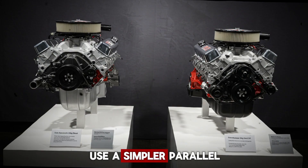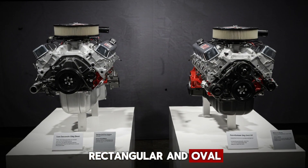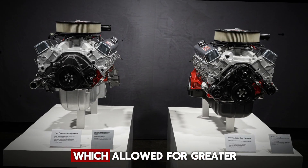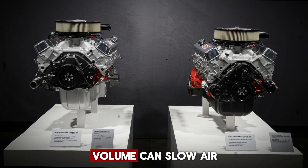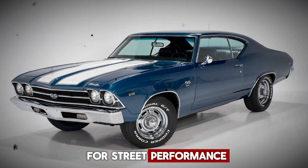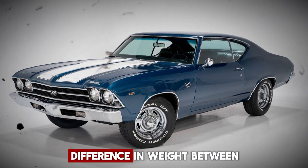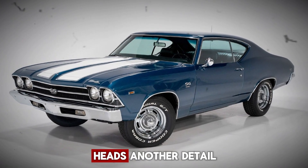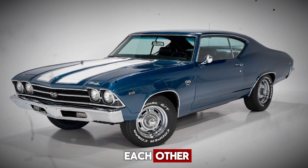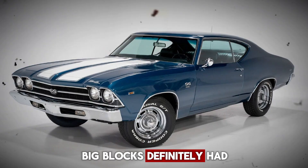Small blocks, by comparison, use a simpler parallel valve setup. Big block heads were available in two main port styles, rectangular and oval. High-performance factory engines from the 60s usually had the larger rectangular ports, which allowed for greater airflow. However, the larger port volume can slow air velocity at lower RPMs, making the smaller oval ports better suited for street performance and daily driving. Small block heads only came in a single port shape, and there's a massive difference in weight between small block and big block heads. Small block heads also had Siamese exhaust ports placed right next to each other, which created hotspots that limited compression and hurt power output. In this area, big blocks definitely had the upper hand.